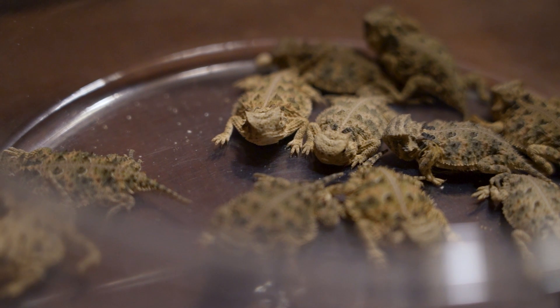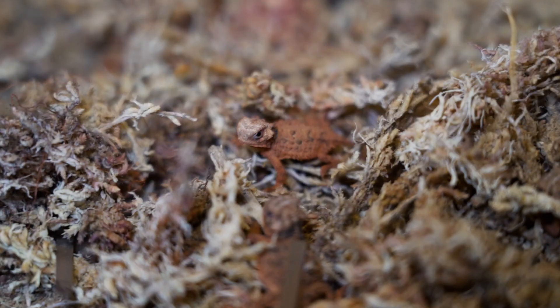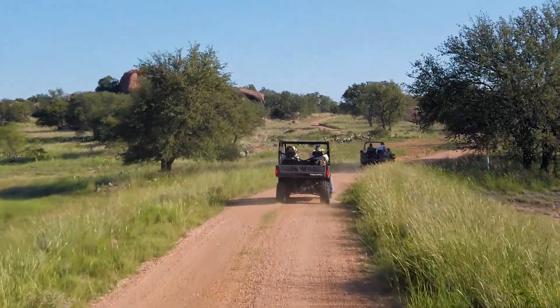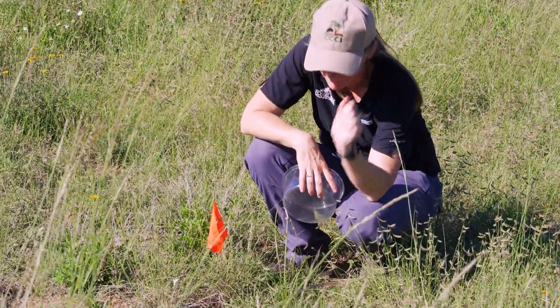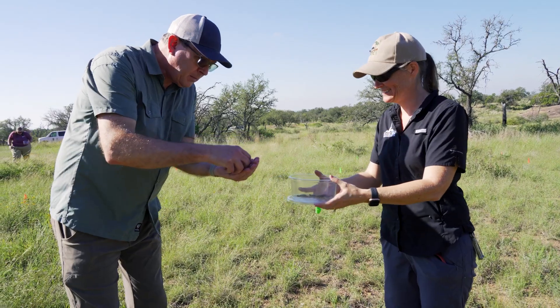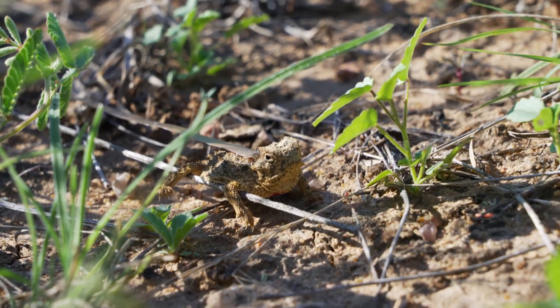We weighed them, made sure they were big enough for release, and then this morning we went out to the release sites. It's basically a series of flags set up in a row, and you walk along with a little bucket of lizards and put a lizard on the ground at each flag — and then that lizard is free.